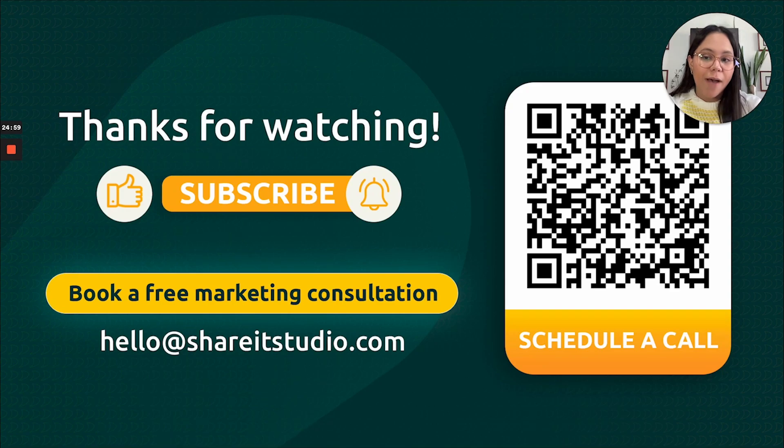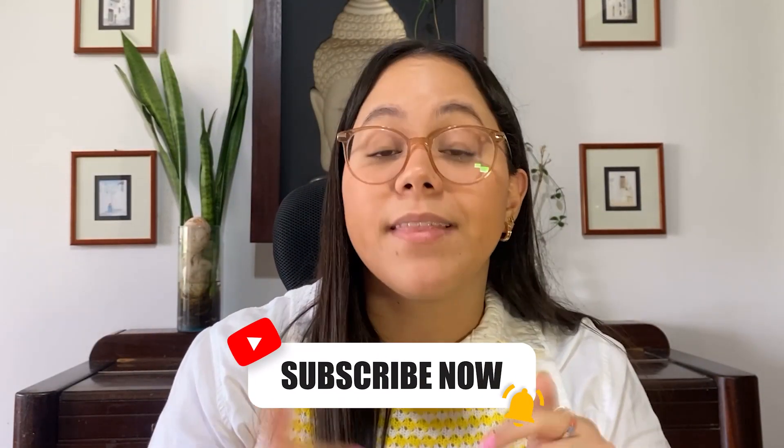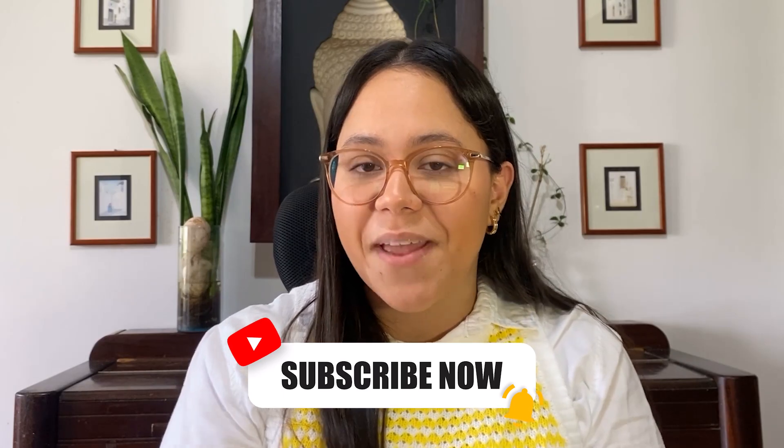Thank you so much for watching. I hope this video was very helpful. Remember that the premium A-plus content offer is only available for a limited time — we want to help you optimize your listing before Prime Day. Make sure you schedule a call with us right now. Grab that QR code on screen and our team would be more than happy to help. Like this video, subscribe, check the videos in the links below, and until next time — bye!